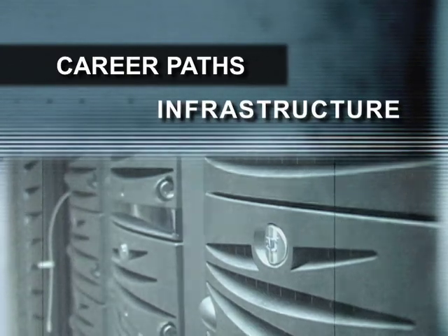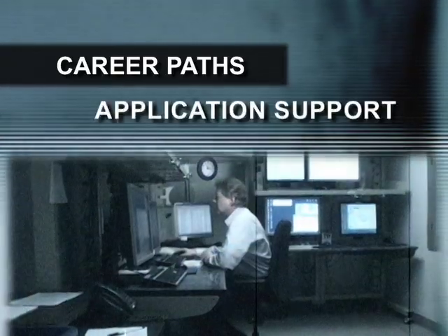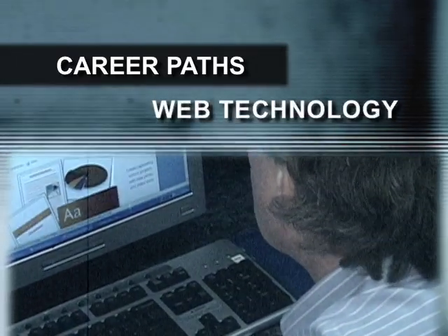There's really four main career paths in healthcare IT. There's the infrastructure, or the pure technology side of our business. There's customer support. We also have the application support group, and probably one of the biggest and growing areas is web technologies.